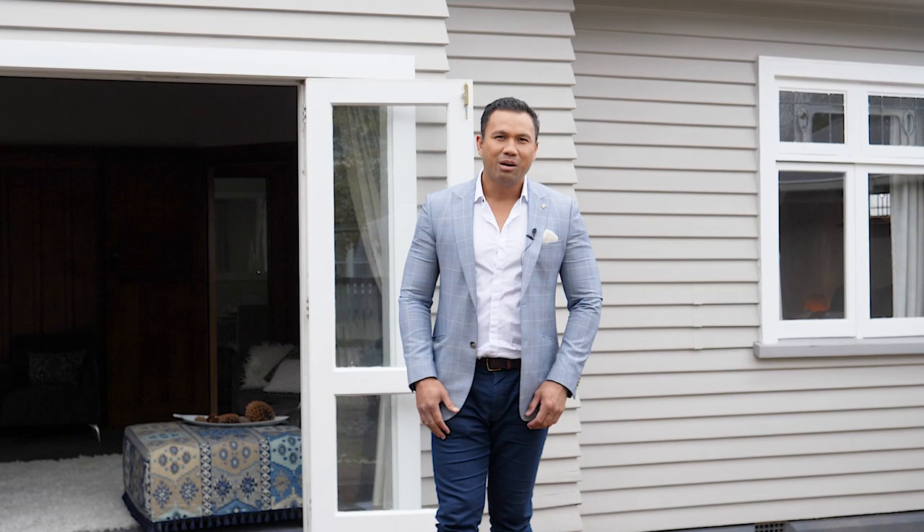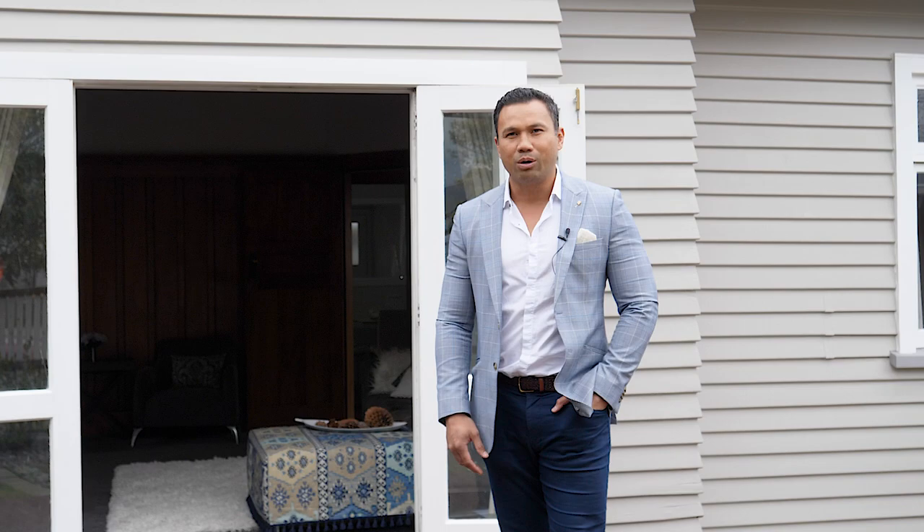Hey everybody, welcome to 19th Sumner Street here in Spreydon. I'm Casey Laulalla from Harcourts Gold. Let's take a look.